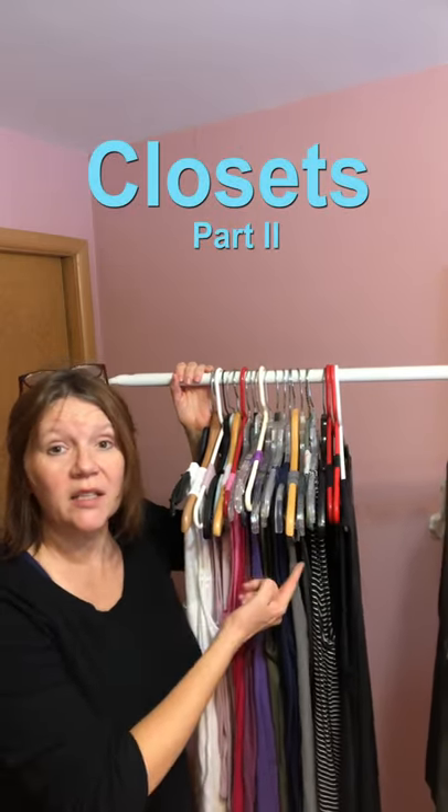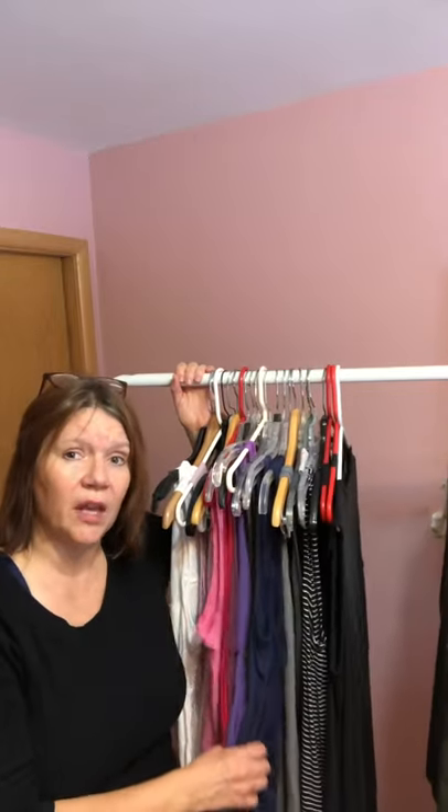Hi, Robbie Earhart with Mighty House and Clutter Clarity. I want to talk to you again about closets — again, it's the number one problem that people have. We talked about hangers last time, but let me show you something that makes this organized right now, even if you don't have the hangers that you need.